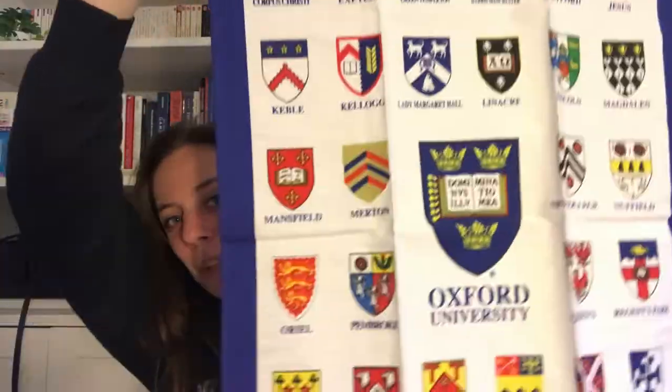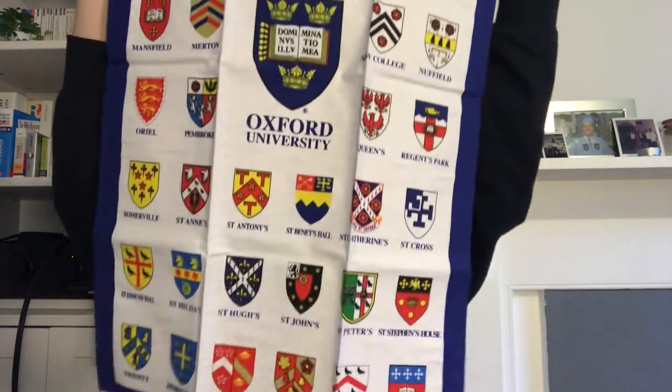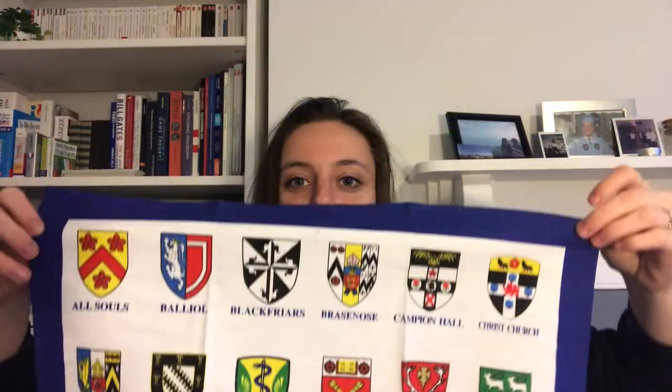Another one that fits with the college theme is a college tea towel — maybe one of the weirdest picks ever, but I quite like it. They have University of Oxford college tea towels and this is actually one of the few products from literally every single gift shop in Oxford that has all of the colleges on it. Normally the little plates or cups tend to have some colleges but not all of them. This one has my college, Regent's Park, and Klaus's college, Trinity, on there as well.